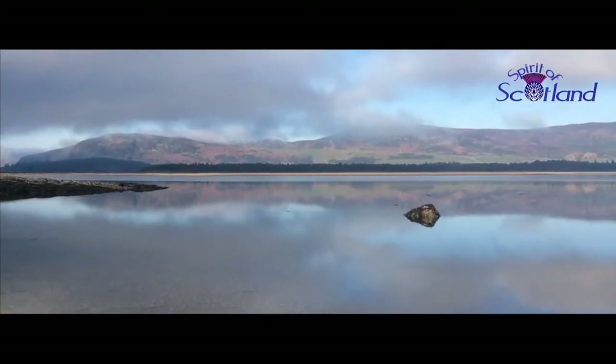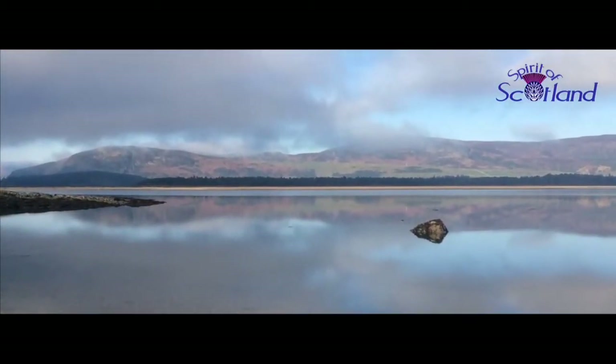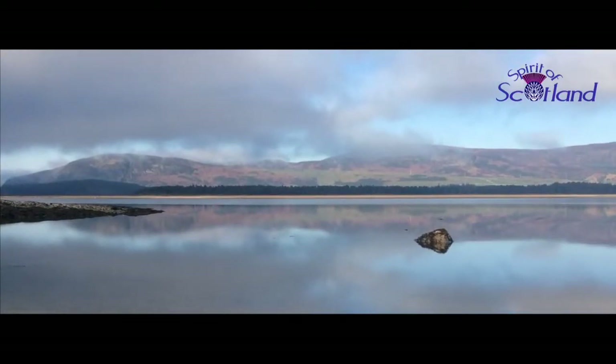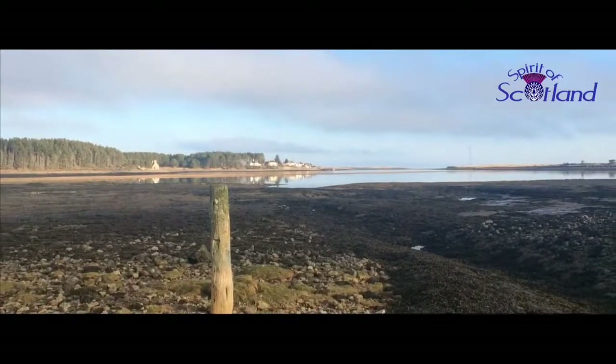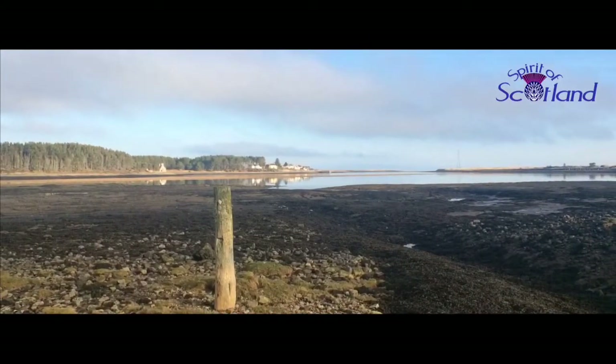Loch Fleet is the only loch on Scotland's east coast — all the others are Firths. It's designated a National Nature Reserve because of its rich diversity, be it in the air, on the land, on the water, under the water, or even all four.